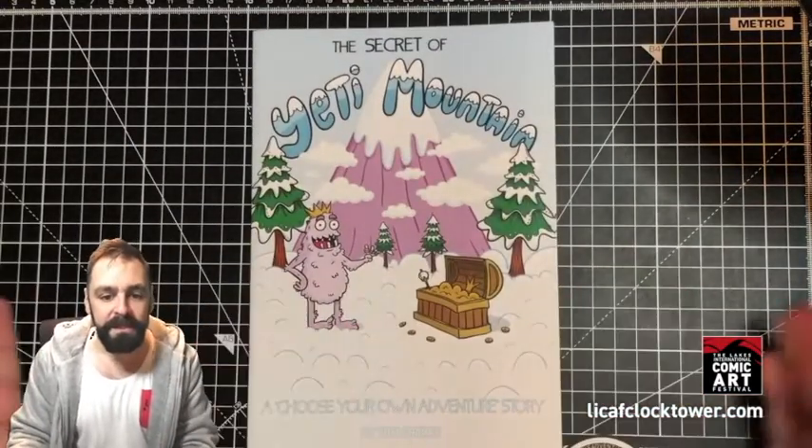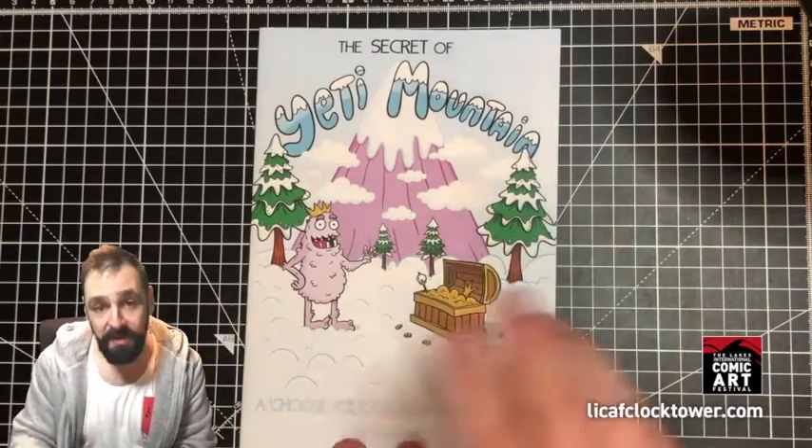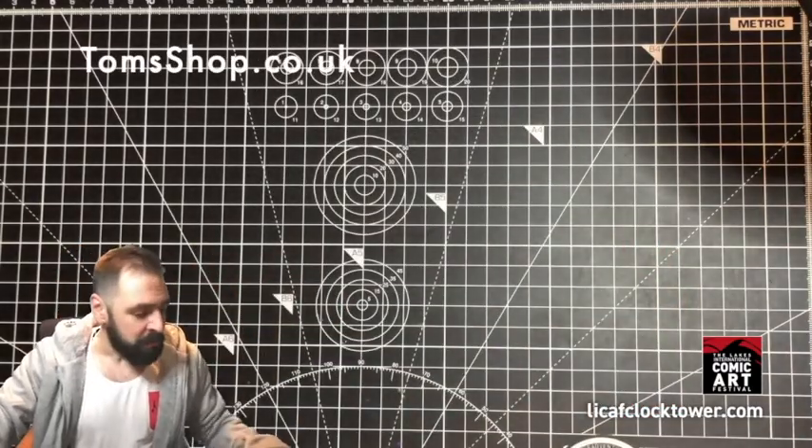Secret of Yeti Mountain — a choose your own adventure story. You go on a quest for the Yeti and then the treasure, or the other way around — your adventure. Available at Tom's shop.co.uk.